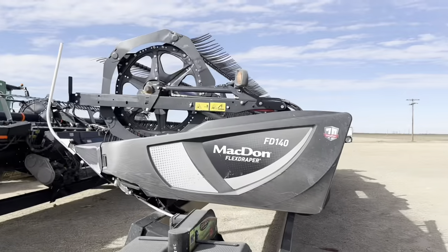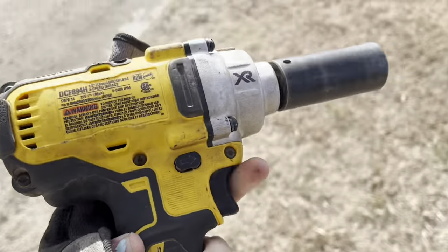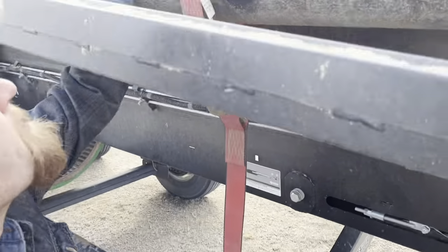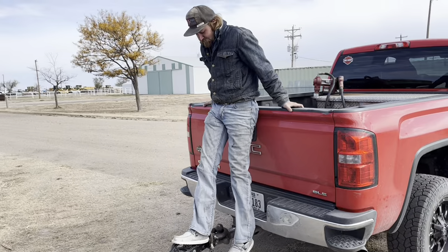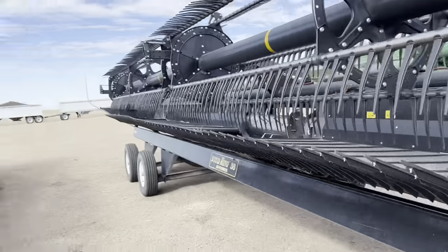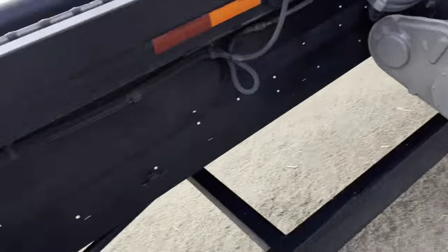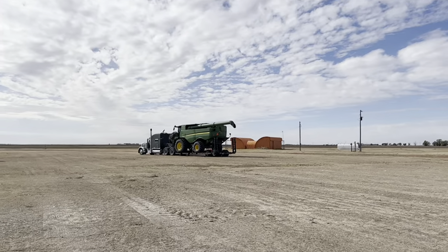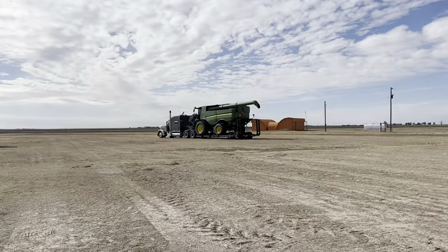We put that under the back of the combine. Now putting straps on the draper headers so they don't bounce off onto the road — never a good day when that happens. It was actually so windy yesterday that the wind blew the header into that little entry road right there. I had to put a block behind the tires; never had that happen before. Now we're going to hook that header up to the back of the combine trailer.